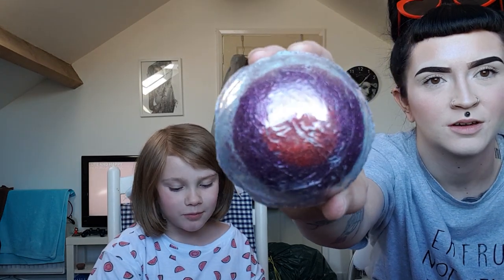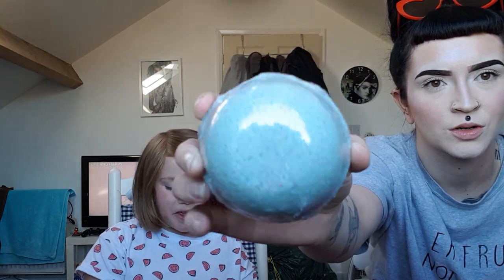I'll put that one over there so it doesn't get damaged. My turn. Oh, I think this one's going to be mum's favourite. It's called Purple Candy. Isn't it fake?